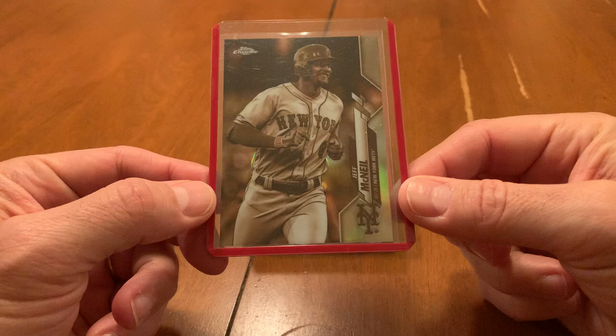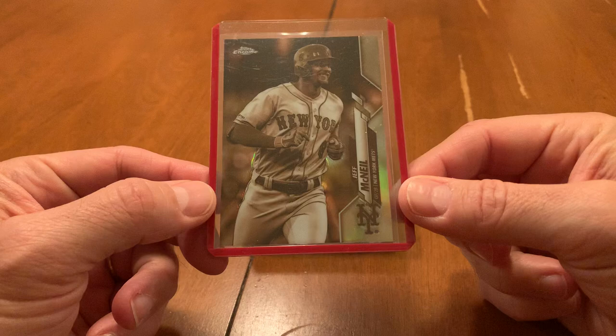So this was the first card that I came across — this Jeff McNeil. For a buck, what the heck? So this is my starting point. I figured if I could get to the 15 cards, then I'd buy them.